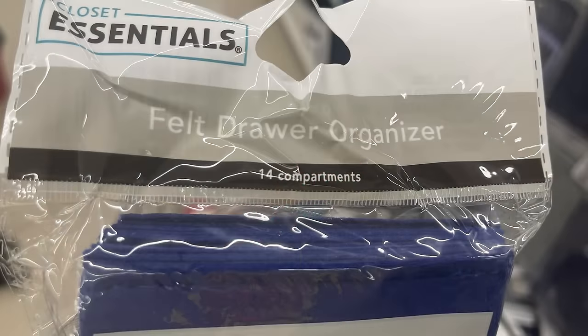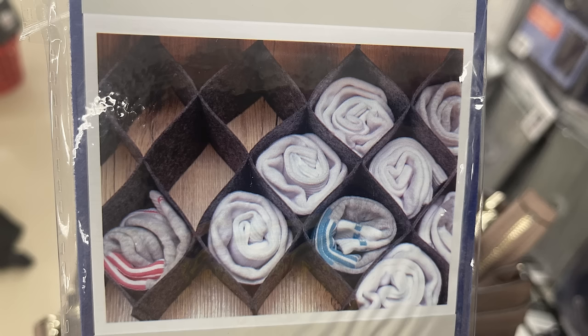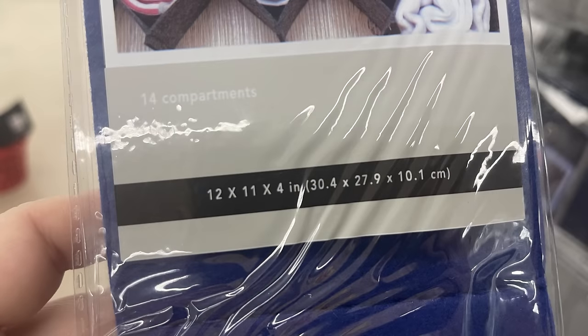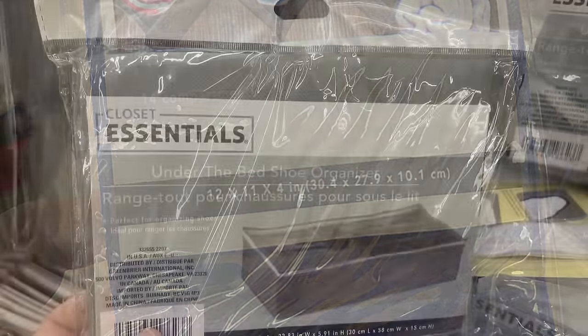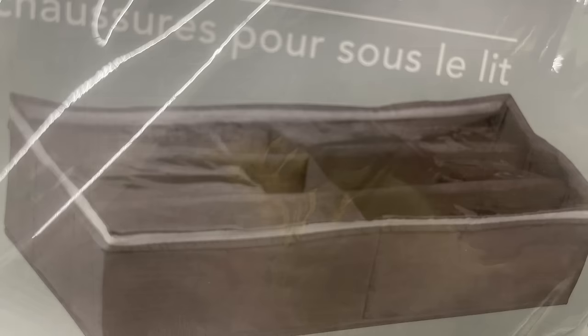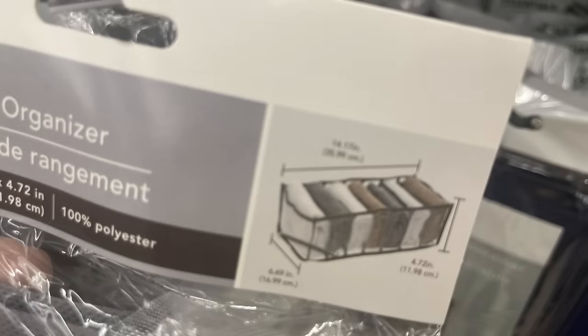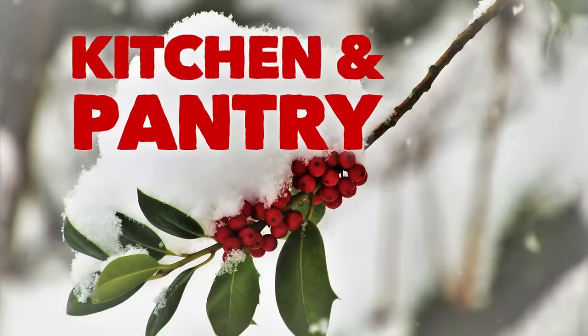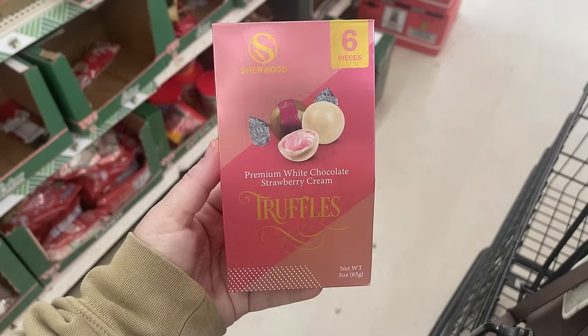For housewares, home maintenance, and storage, there's a felt drawer organizer — 12 by 11 by 4 inches — great for storing ornaments in a tote to separate them when packing away Christmas items. There's also under-the-bed shoe storage that would help separate Christmas decorations, and a mesh organizer with six pockets.